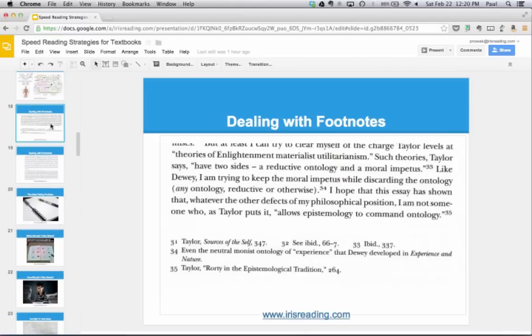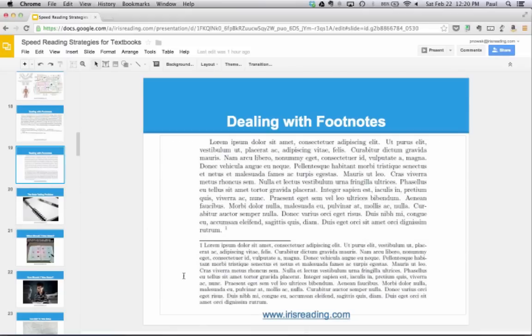There are other situations where you might need to stop. Some people ask how to deal with footnotes — it depends on the scenario. Sometimes footnotes reference other sources, and sometimes they expand on text in paragraphs of their own. Whether you read them depends on your purpose. If you need to know the information inside out, definitely read footnotes; if not, you can usually skip them. If a footnote is in the middle of a paragraph and you plan to read it, stop reading, leave your finger to mark your place, read the footnote for more detail, then continue.